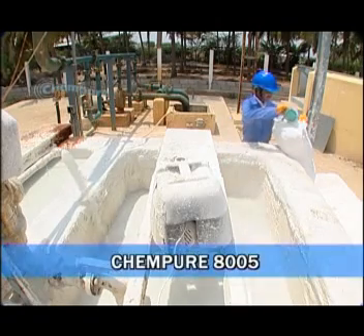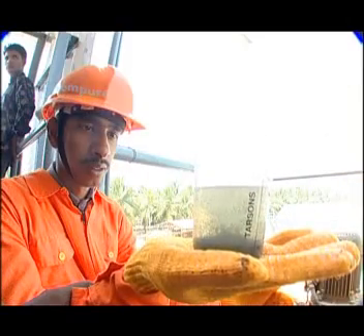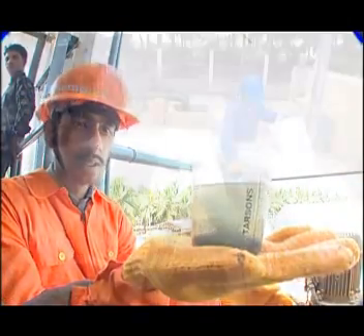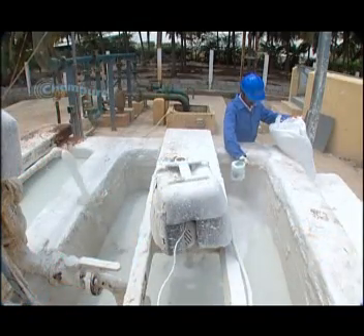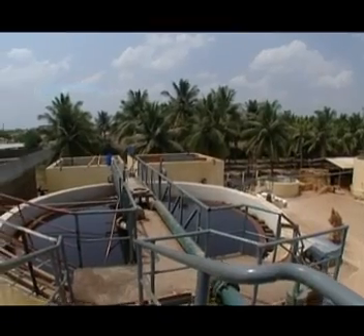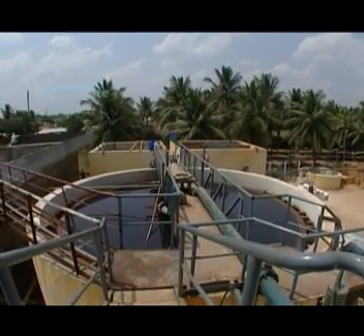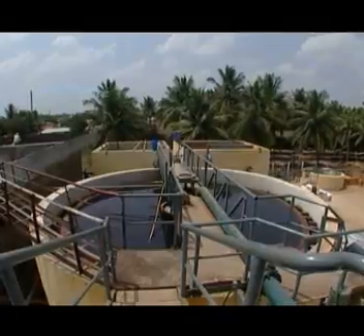Coagulants: Kempion 8005 is a synthetic, cationic liquid coagulant and color removing polymer for effluent treatment plants. It is ideally suitable for coagulating particulate matters and colloidal particles in industrial effluent treatment plants.